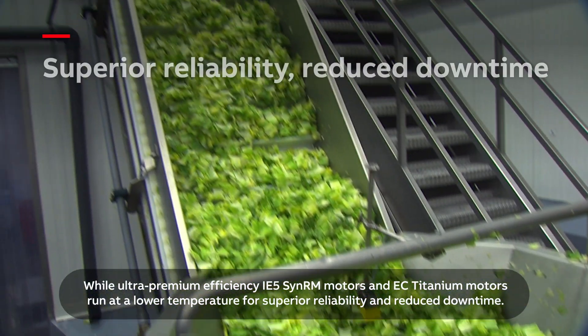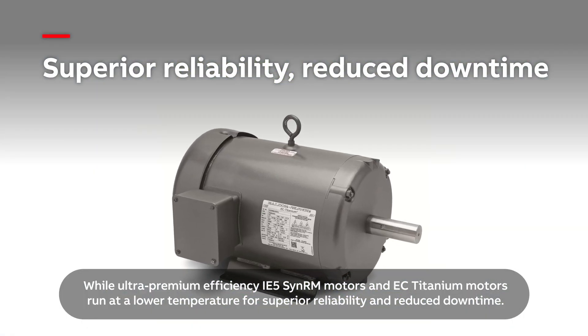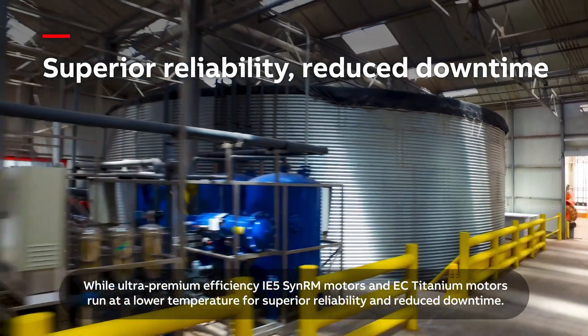Ultra-premium efficiency IE5 CNRM motors and EC titanium motors run at a lower temperature for superior reliability and reduced downtime.